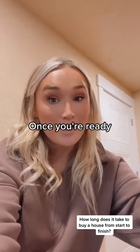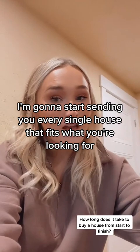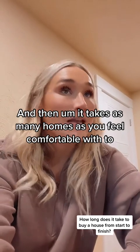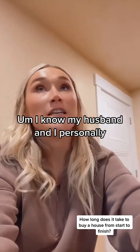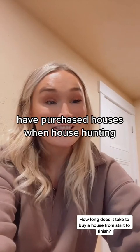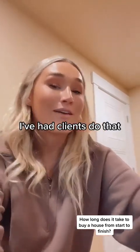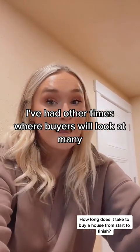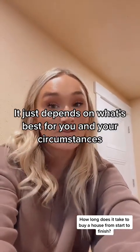We're going to start looking at houses once you're ready, once you talk to a lender and once you get that prequalification letter. I'm going to start sending you every single house that fits what you're looking for. It takes as many homes as you feel comfortable with until you write an offer. My husband and I personally have purchased houses where the first home we went into was the one — we didn't look at any other houses. I've had other clients look at many, many houses before they find the right one. There's really no right or wrong answer; it just depends on what's best for you and your circumstances.